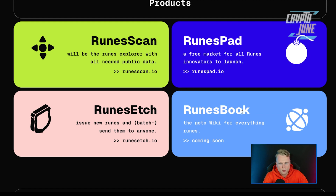So what is Runes Terminal? Runes Terminal is an ecosystem builder for the rune ecosystem. They provide Rune Scan — just like Ethereum has Etherscan or BSC Scan — a website where you can see all the transactions. They're also building Runes Pad, which is a free market for all runes innovators to launch their own projects, like Pinksale but focused on the rune chain. Runes Book gives a complete overview of all the information you need about the rune layer.